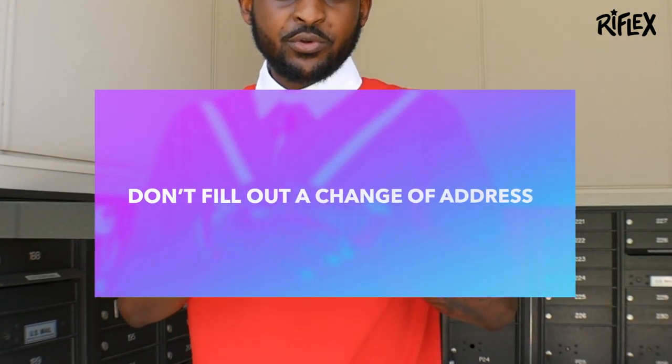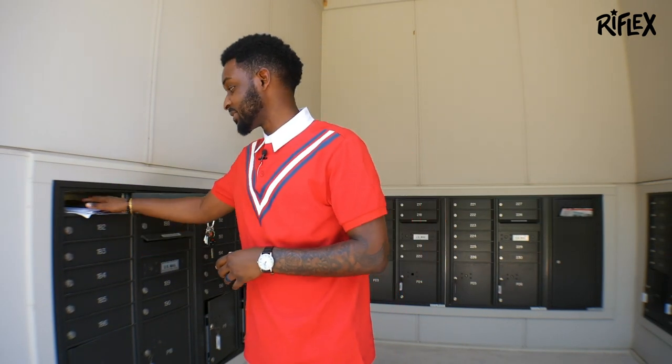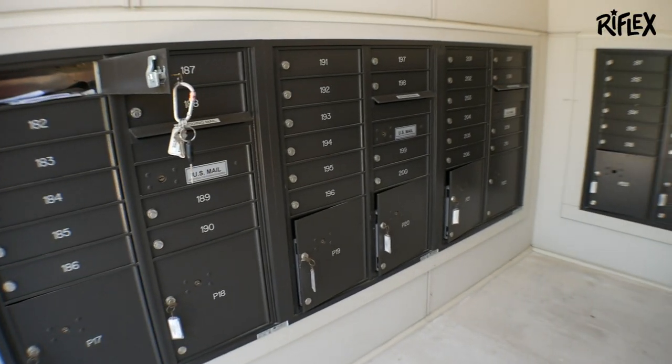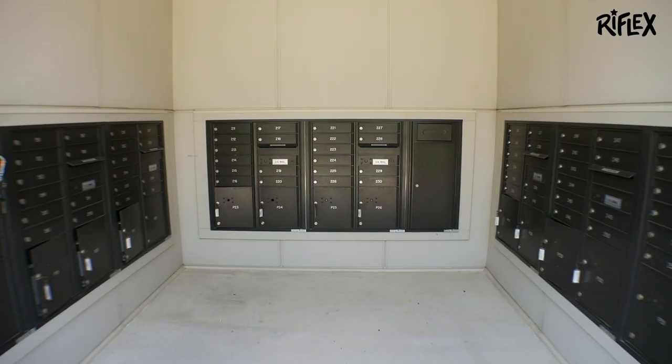Number three of things you should not do is try to write the person's new address on the mail, even if you know it. What you don't want to do is hand-write someone's new address on there — it actually makes it more difficult to deliver. Just write 'person no longer lives here,' 'return to sender,' or cross out the barcode and put it back in the outgoing mail slot. That makes it easy for USPS to deliver it to the person's new address.